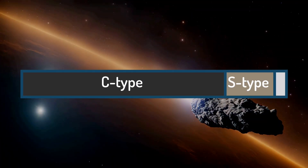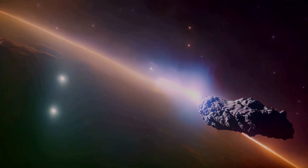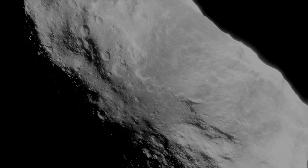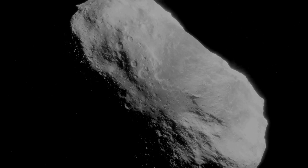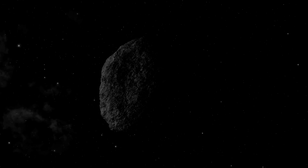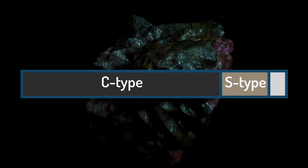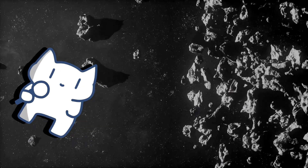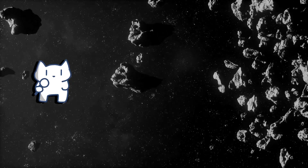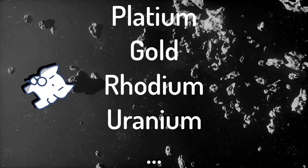S-type asteroids account for around 17% of all known asteroids. They are composed mainly of silicate minerals and metal oxides, are generally more reflective than C-types, and contain a mix of iron, magnesium, and nickel. The presence of metals like iron and nickel makes S-type asteroids valuable for mining, providing essential metals for construction and manufacturing in space or on Earth. M-type asteroids make up about 8% of known asteroids, primarily composed of metallic elements such as iron and nickel, with trace amounts of other metals including platinum, gold, and rare earth elements in high demand for industrial applications.